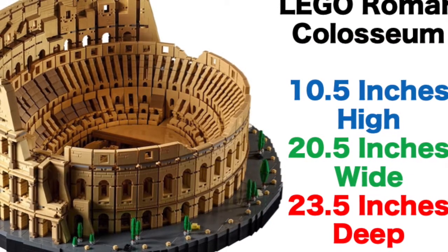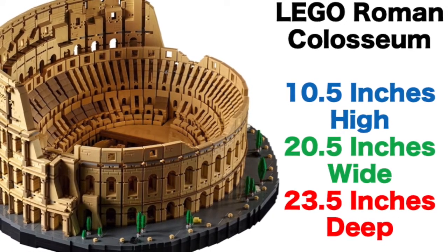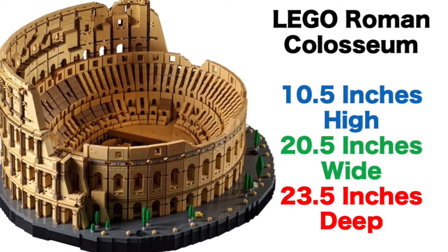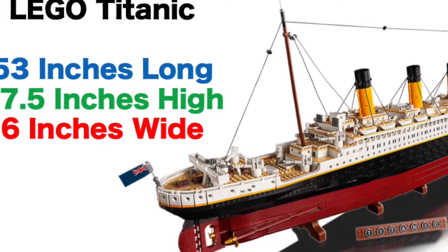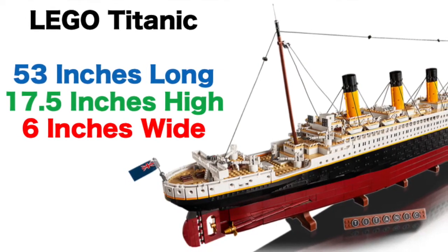The Roman Coliseum LEGO set measures 10.5 inches high, 20.5 inches wide, and 23.5 inches deep. The Titanic LEGO set measures 53 inches long, 17.5 inches high, and 6 inches wide.